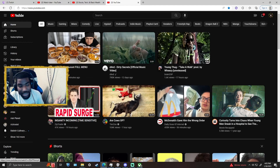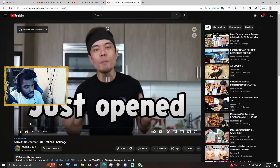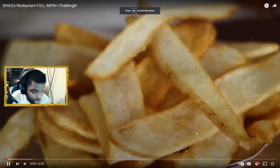I haven't watched a Matt Stoney video in a bit — it was posted less than an hour ago, let's check it out. Matt Stoney: Shaq's restaurant full menu challenge. Let's see what Shaq's got in store — Big Chicken. I've never heard of Big Chicken.